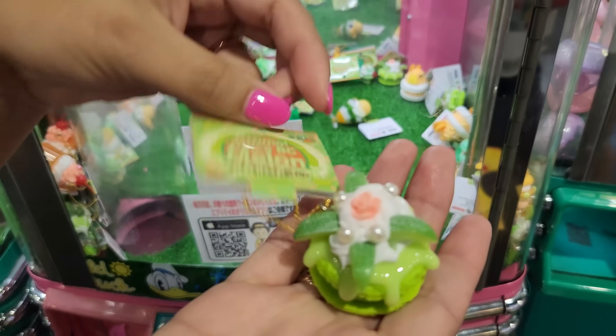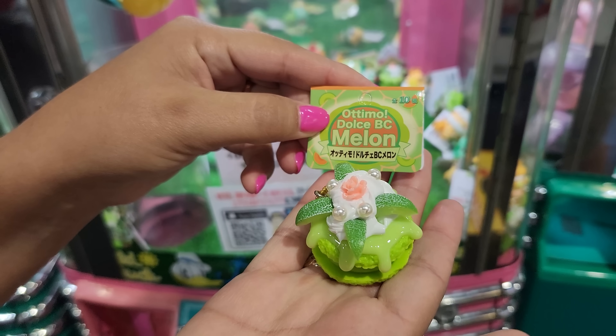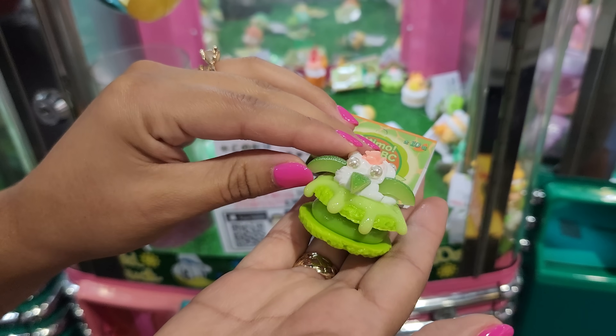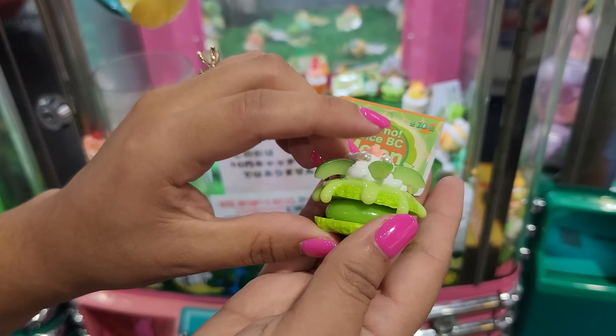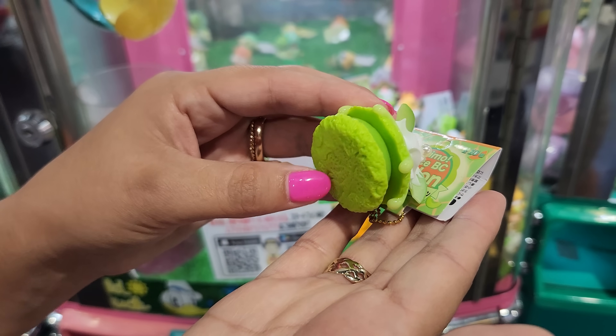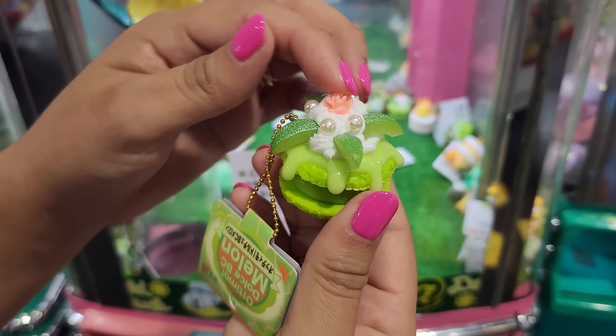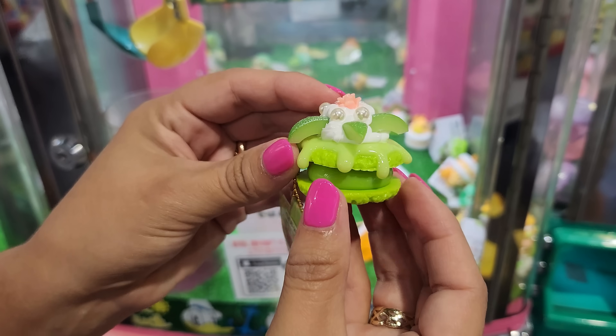Let's take a good look at it! So it says right here, Dulce BC Melon. So it's a melon pastry. You can see the little melon sticking out. Look at this — it looks like a cookie shell. Holy moly, it even has texture down here. Whipped cream. I am literally in love with this thing.